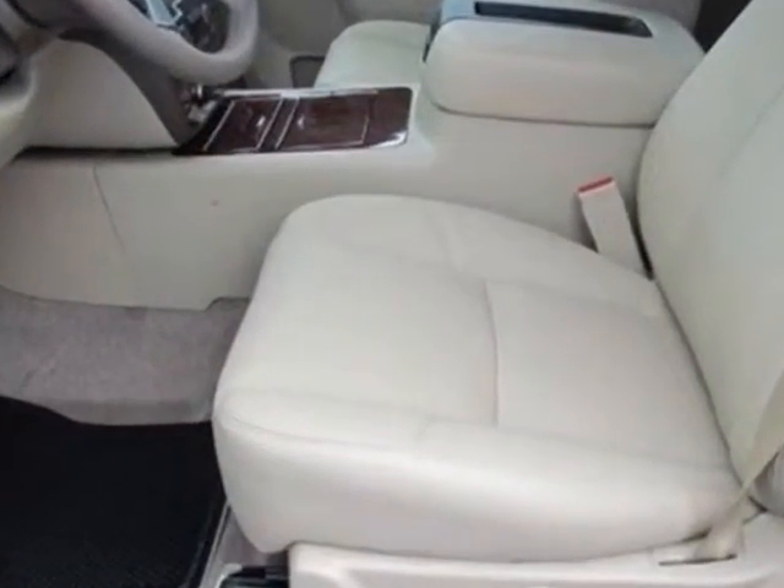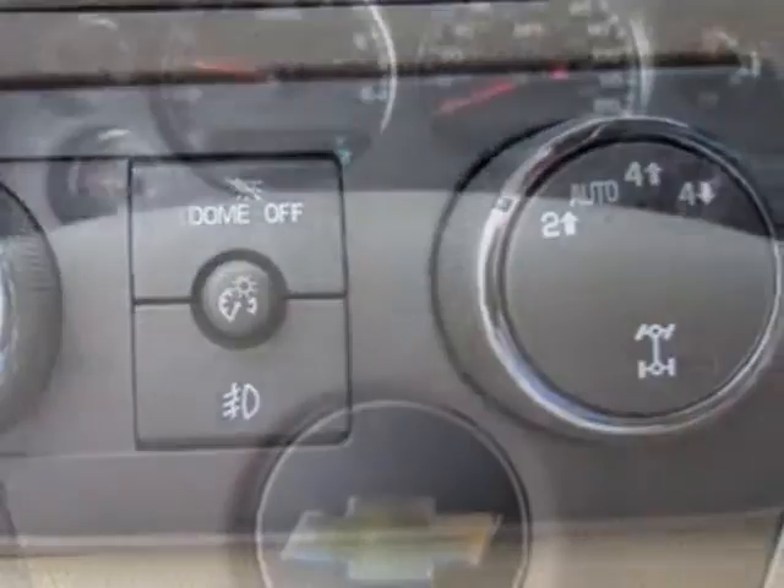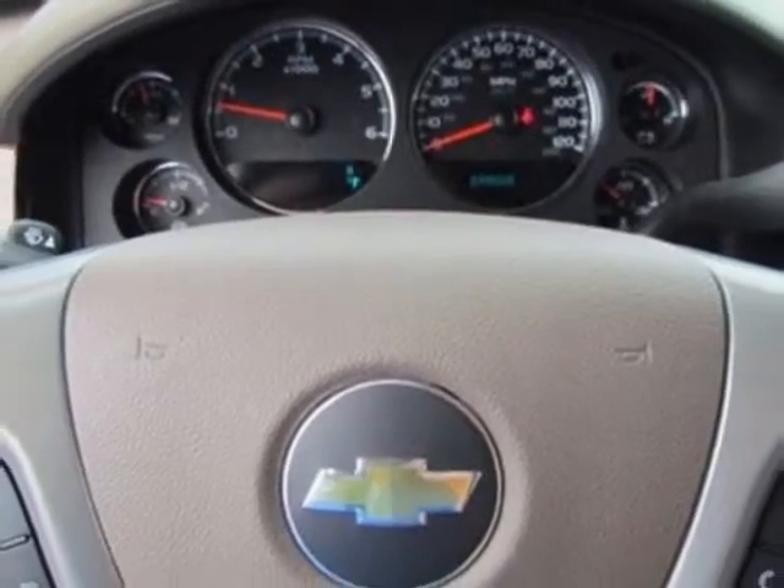Additional options for this vehicle include the light cashmere dark cashmere custom perforated leather appointed seat trim, assist steps, power retractable, emissions, and federal requirements.